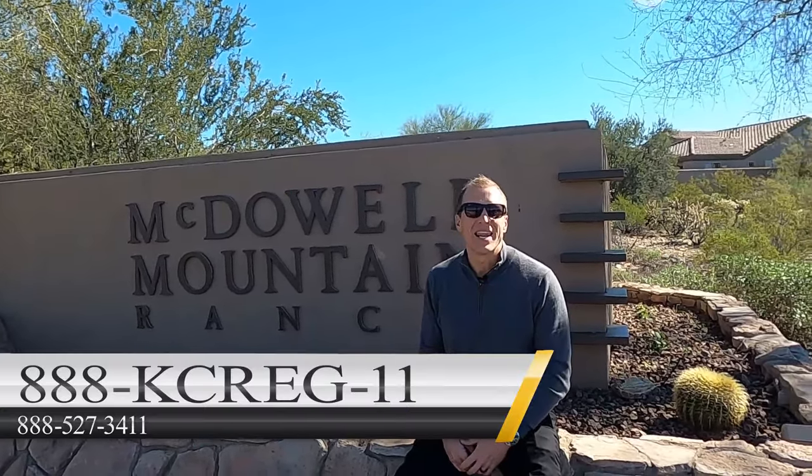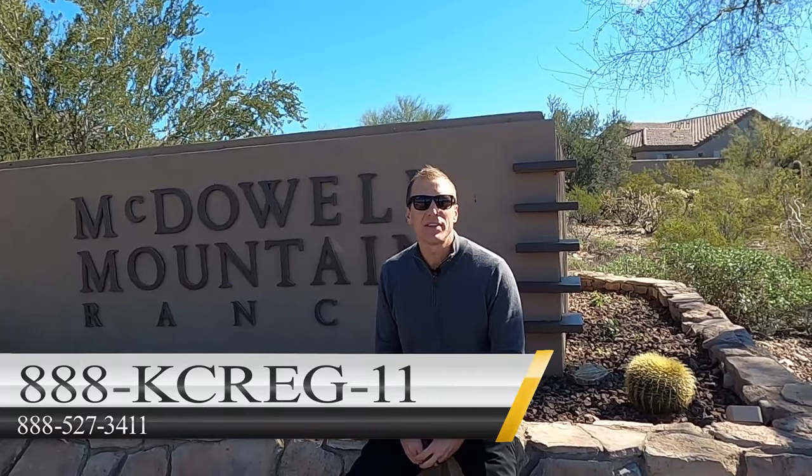Check us out on Instagram at Kelly Cook Real Estate Group, or call us at 1-888-KCREG-11, that's 1-888-527-3411, or email info@kellycookhomes.com. Please smash that like button and ring the notification bell — we put out videos twice a week for your education and entertainment. Thank you for watching our video of McDowell Mountain Ranch, and don't forget — call me!